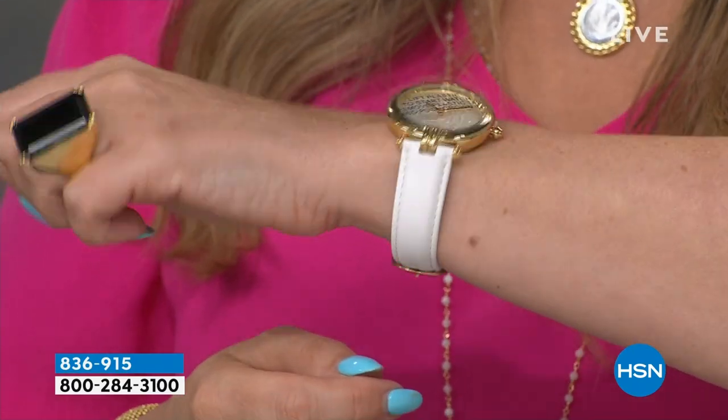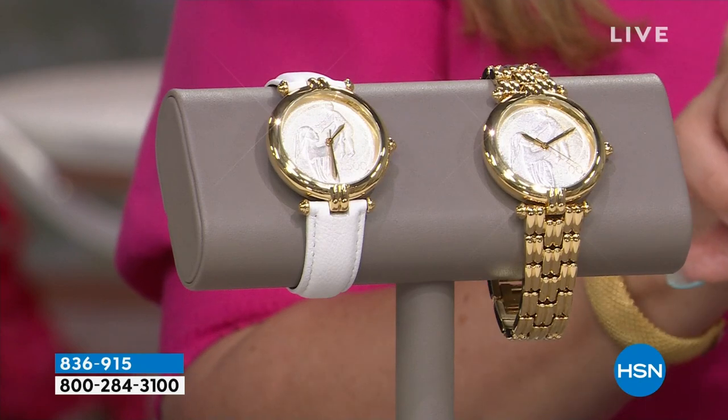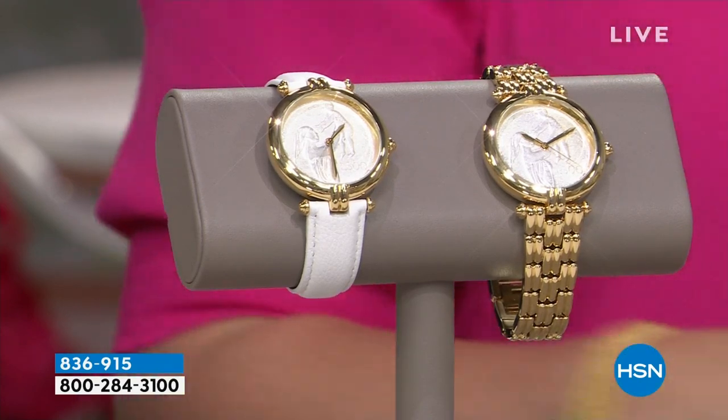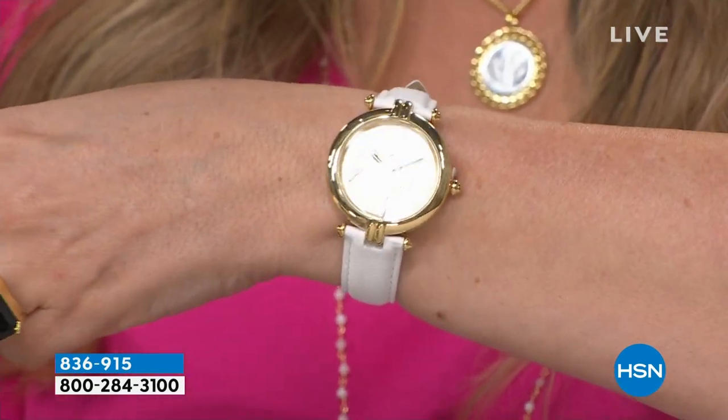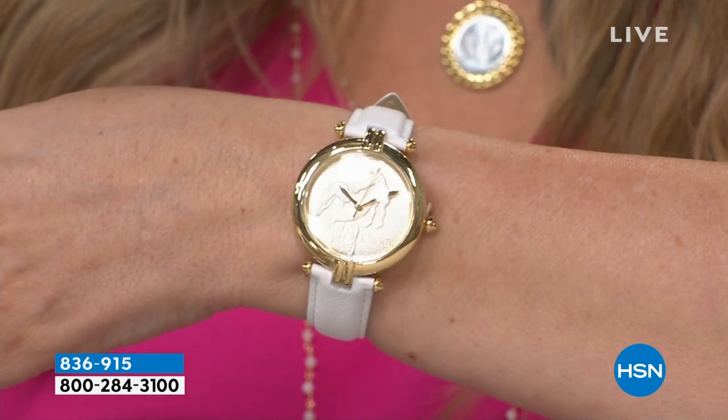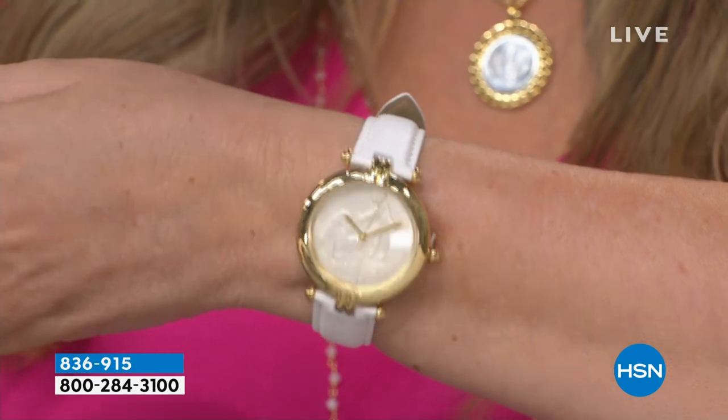Coming up in our second hour, Paul and I have a special capsule collection limited edition watch available in two choices: the gold face with a genuine lira coin and genuine white leather strap. There it is — genuine lira coin. We also have it available in gold. They are numbered limited edition and very affordable. Item number 836915 if you want to start ordering. Each one has the edition number written on the back of the face. Japanese movement, genuine leather — it's absolutely stunning.